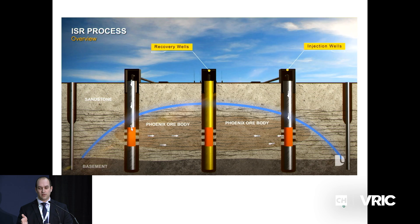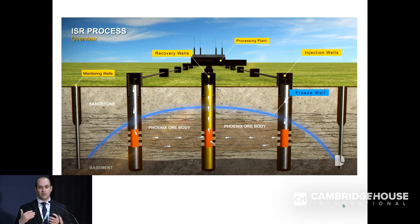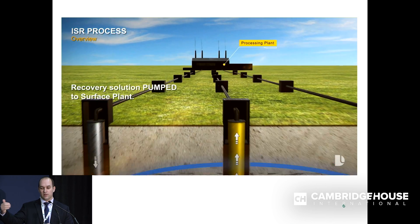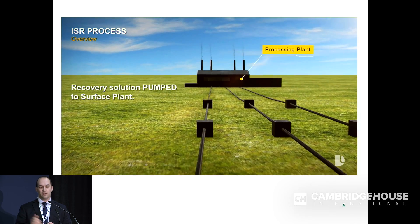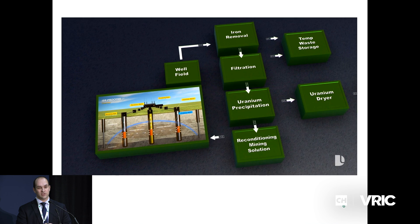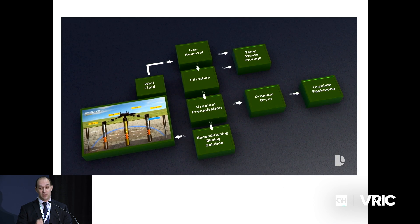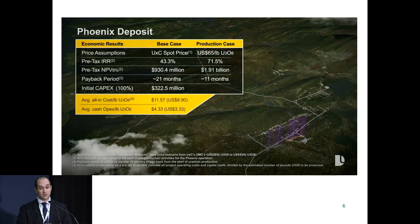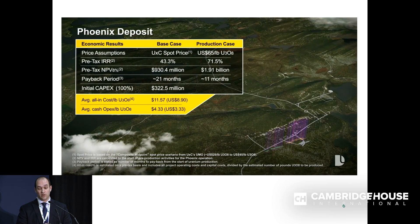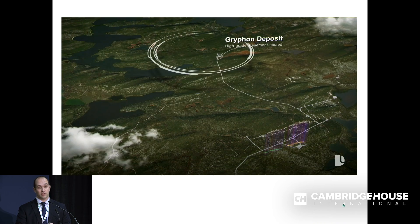In cross-section, you can see that blue arc - that's our freeze dome, giving us perfect containment of our mining solution. This means we have no dilution and we're not affecting the regional groundwater. That uranium-rich solution is recovered and piped to a processing plant on our property, where we have a very simple flow sheet: basically remove iron, precipitate the uranium out, package it, and send it to a converter. At $3.33 per pound average OPEX, all-in it's under $9 US including initial capex, sustaining capex, and OPEX.